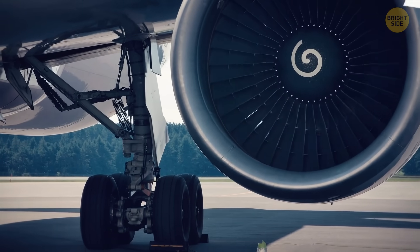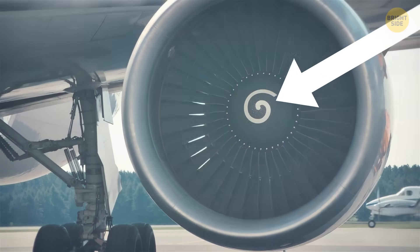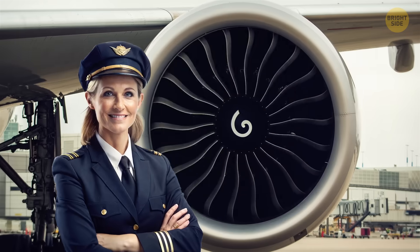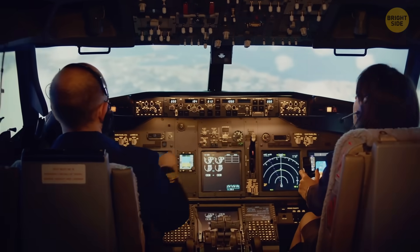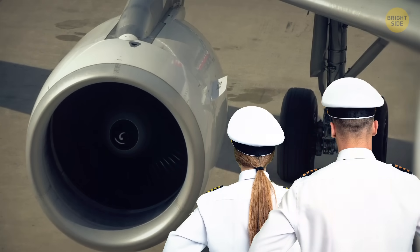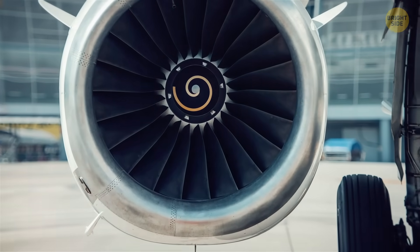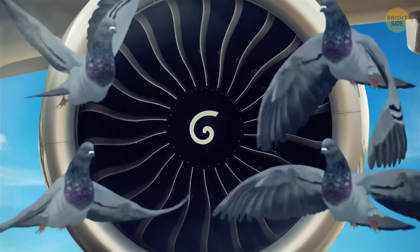Speaking of blades, have you noticed those little white spirals you can see in the center of an engine? They look cool, but they're definitely more than that. They're primarily there for the safety of the crew on the ground. Crew members usually can't hear when the engine is running because they're mostly wearing hearing protection. Thanks to these spirals, they can see when the engines are on so they can stay at a safe distance. Another reason, although it hasn't been proven yet, is that they scare away birds and prevent them from getting too close to the plane's engines.